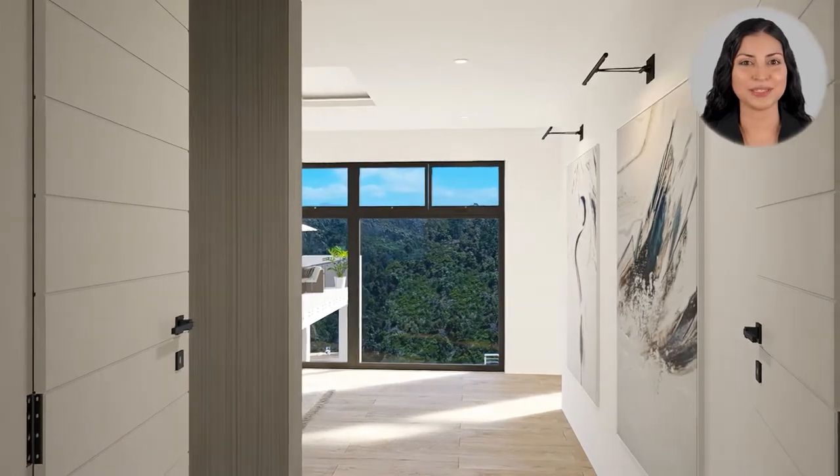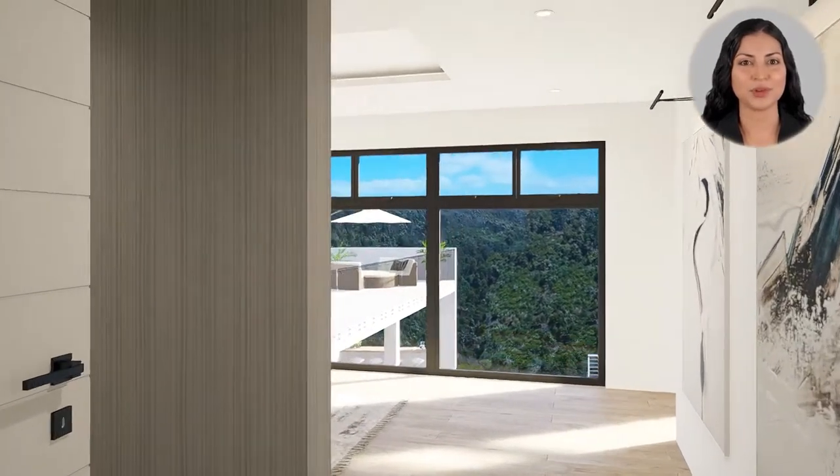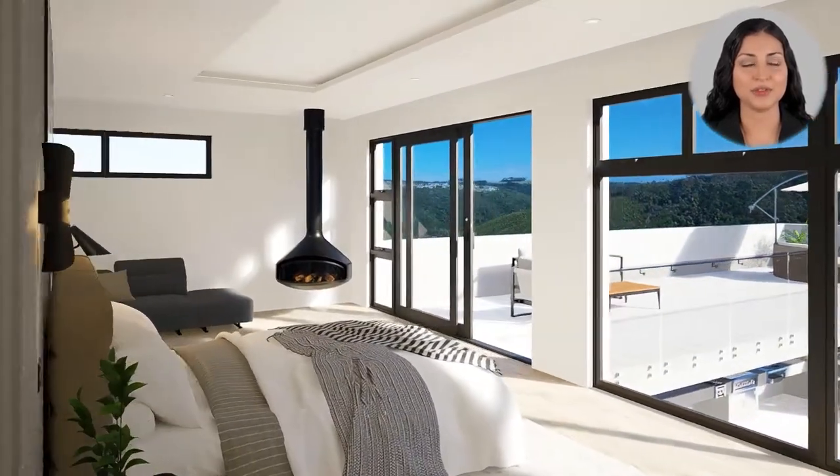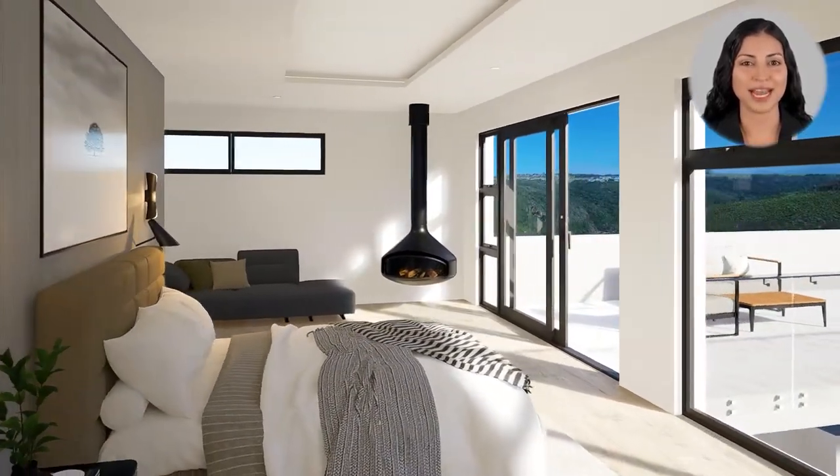The master suite provides for the ultimate private sanctuary, with a 180-degree view of the valley and plenty of natural light. The en suite also offers a spa-like experience to unwind after a long day.